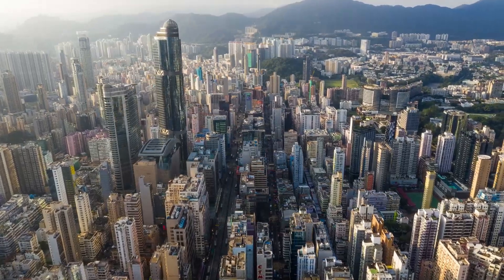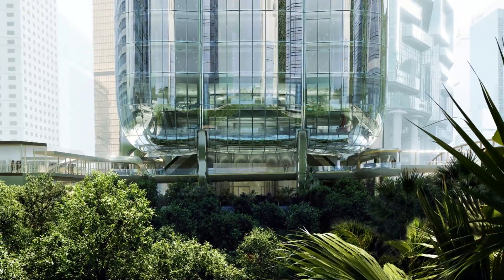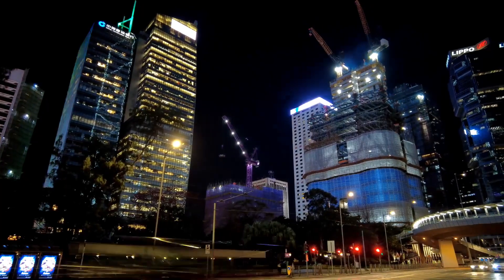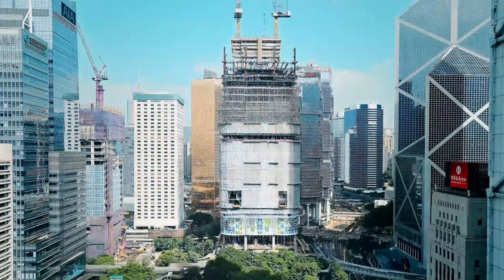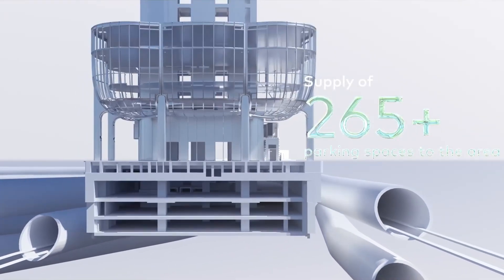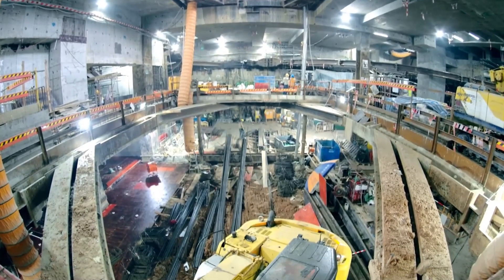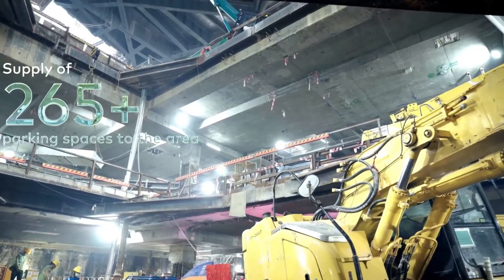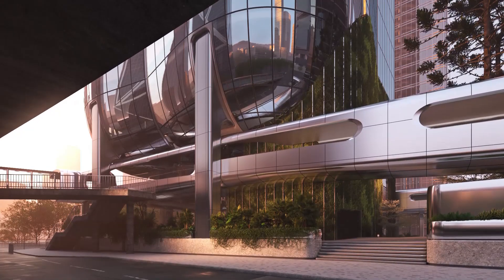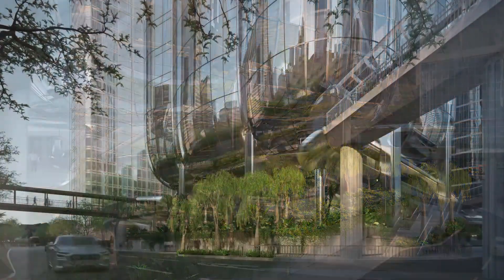The Henderson also features unique structural elements that set it apart. Unlike a typical skyscraper with a central core housing elevators and staircases, the Henderson's core is offset, located in a corner of the building. To compensate for this and ensure stability, the design includes six mega-columns. These robust columns bear the weight of the skyscraper, allowing for an expansive open floor plan inside, offering sweeping, uninterrupted views of the Hong Kong skyline and enhancing the building's aesthetic and functional appeal.